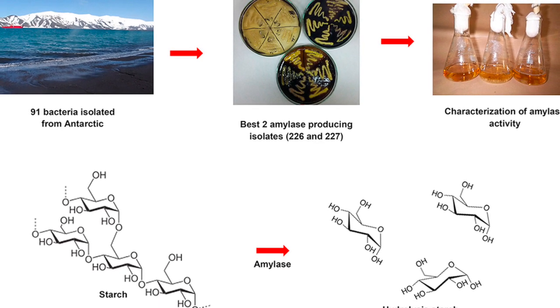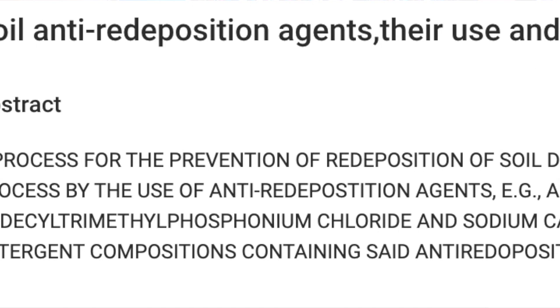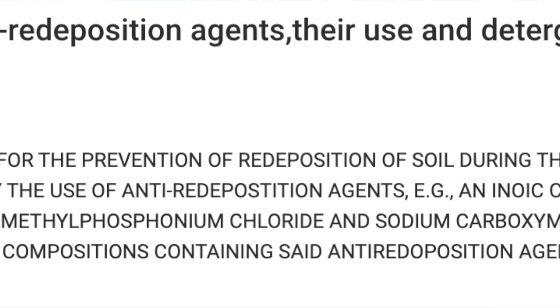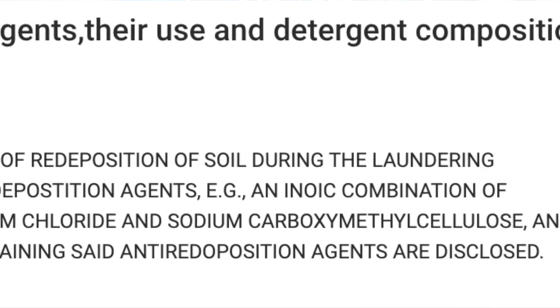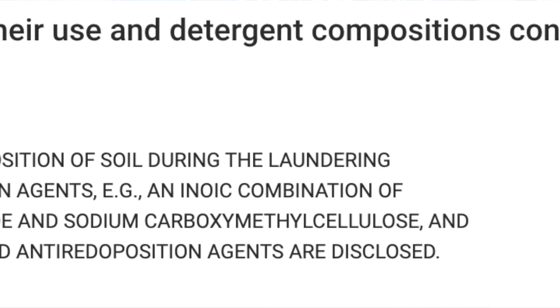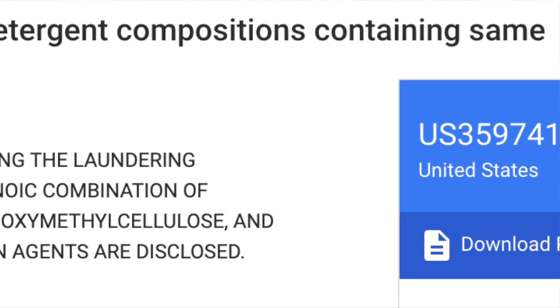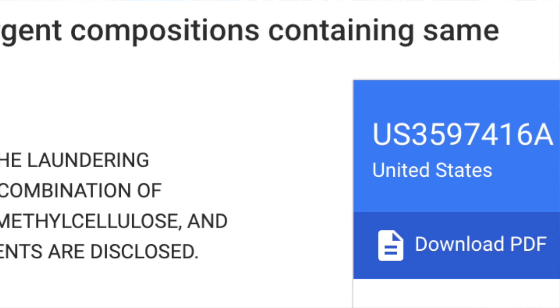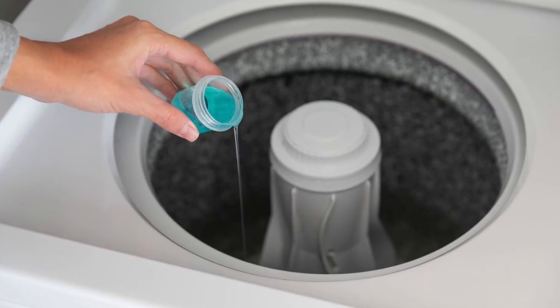Once soil has been removed from an item, you do not want it depositing on another one, which is a reason that anti-redeposition agents are also an essential component of formulations. More effective ones are needed in cold water formulations to keep soil dissolved and prevent it from depositing on the fabric.